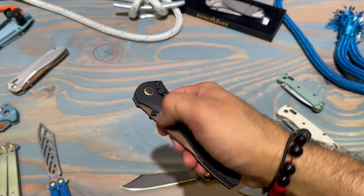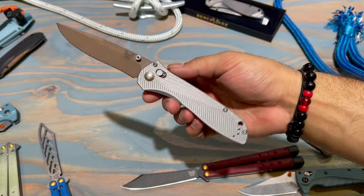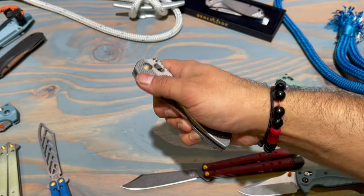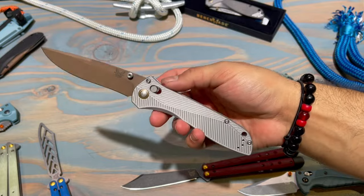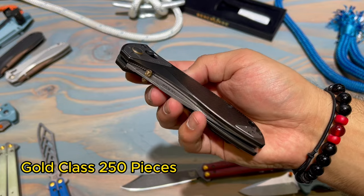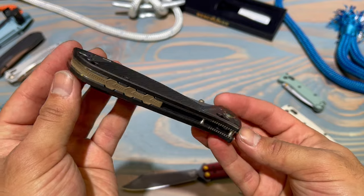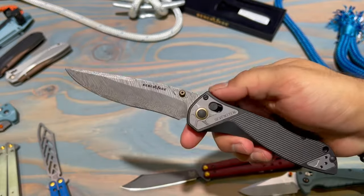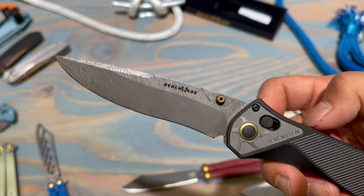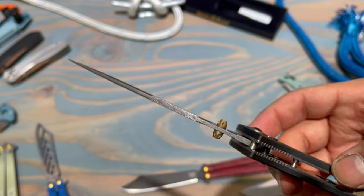We really wanted to do something special, so we're bringing it back in three different versions. This is a limited edition with a FTE blade in Magna-Cut steel and contoured aluminum. The inline standard edition has aluminum and S90V steel. Then we've got the gold class, very limited to about 250 pieces — titanium handle with aluminum inserts, Fafnir Damascus steel, a really cool interlocking backspacer, and a custom pocket clip.